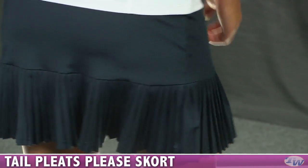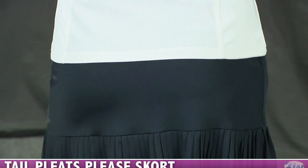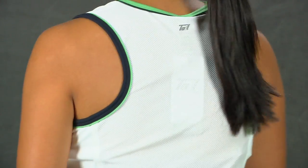On the back side, you can see those pleats still continuing around the back. On the back side of the top, you have a mesh fabric — it's closed hole, but you get plenty of ventilation and great stretch and movement out of this top. Thanks, Kana.